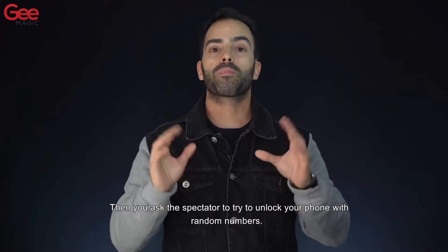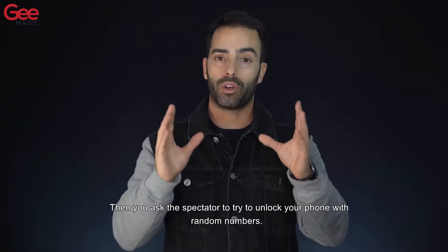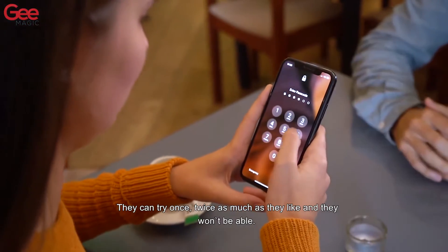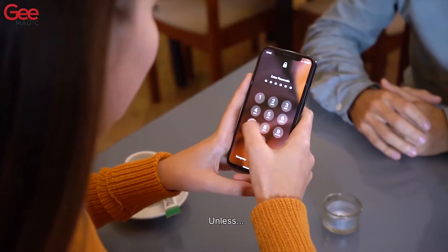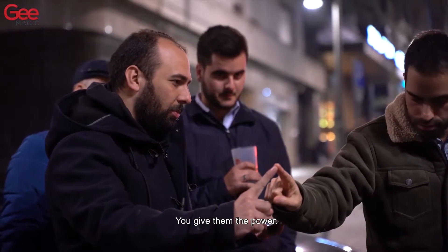Then you ask the spectator to try to unlock your phone with random numbers. They can try once, twice, as much as they like, and they won't be able unless you give them the power.